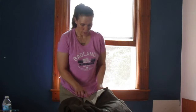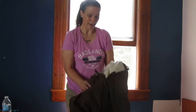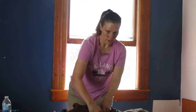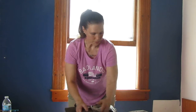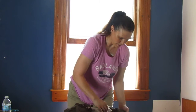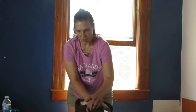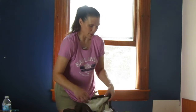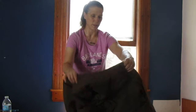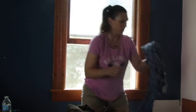To start off with, we have a Columbia jacket that is a 1X. This is a really nice Columbia jacket. These don't have any tags — looks like it's pretty much a brand new jacket just with no tags.